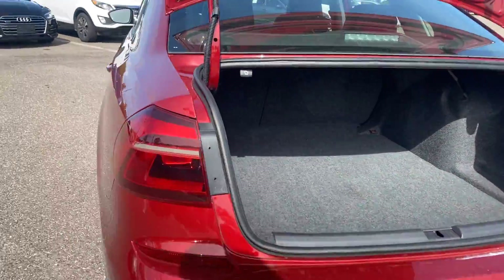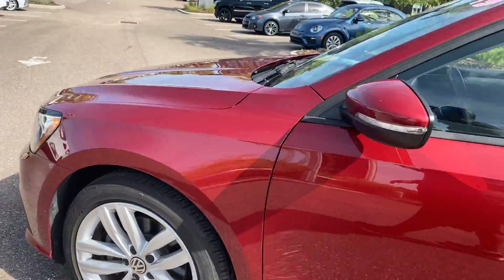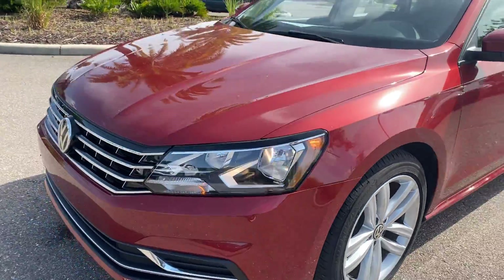The rear seat folds down for additional storage. This vehicle is powered by a 2-liter turbocharged engine, so it's real efficient and has power.